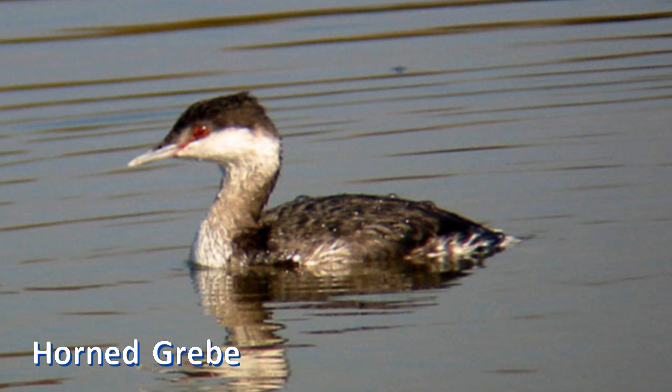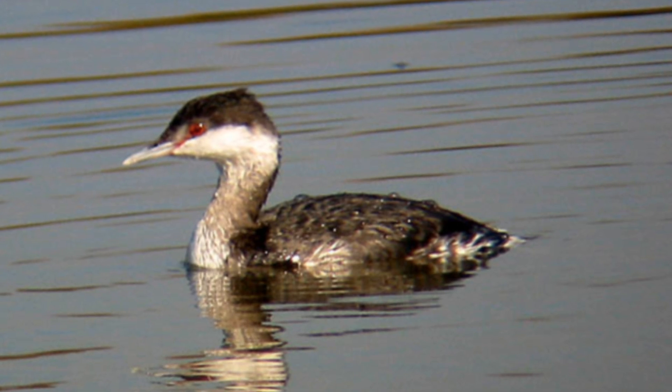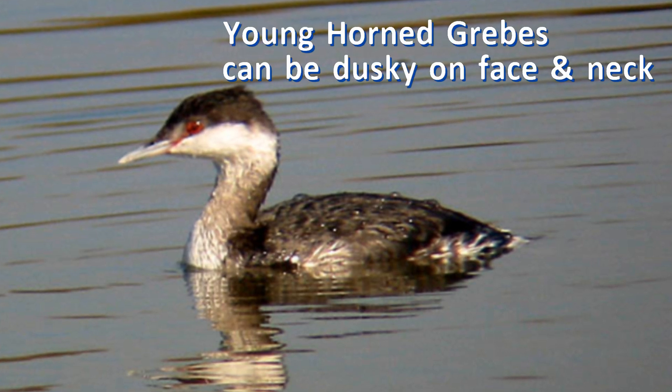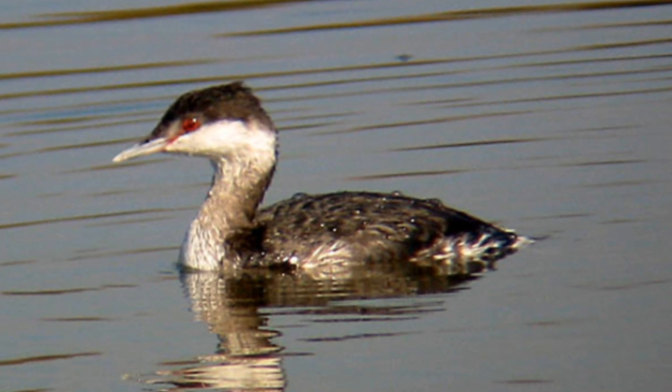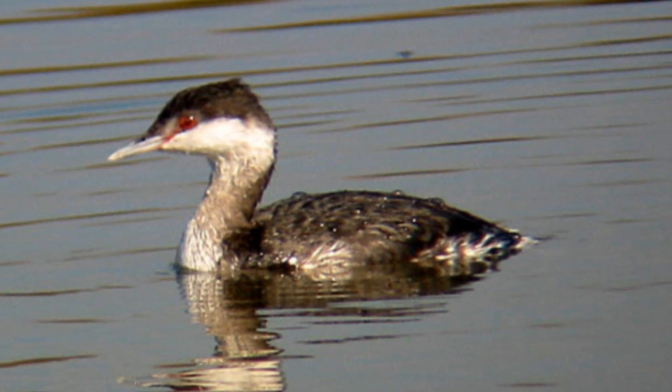However, there are two times of year when horned grebes can have duskier faces and necks and look similar to eared grebes. Young horned grebes, in their first fall, can be duskier on their neck and face. Also, adult birds in spring, transitioning into their black breeding plumage, can also be tricky.